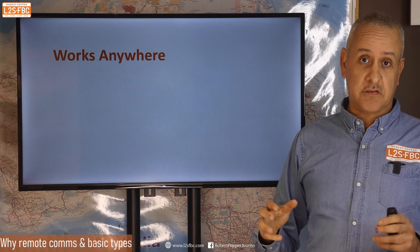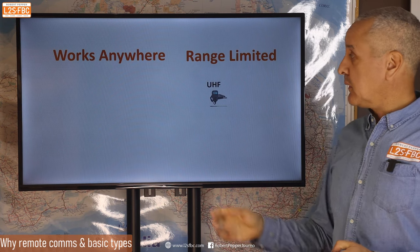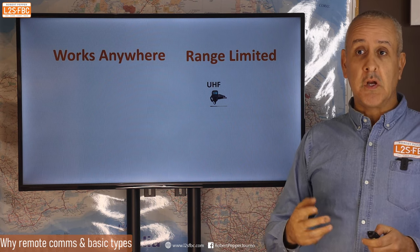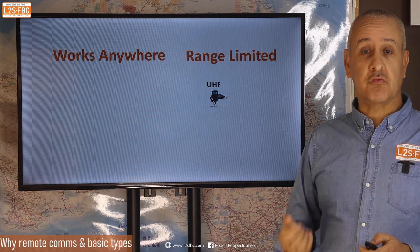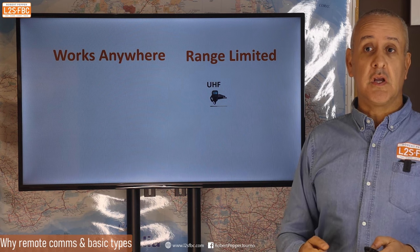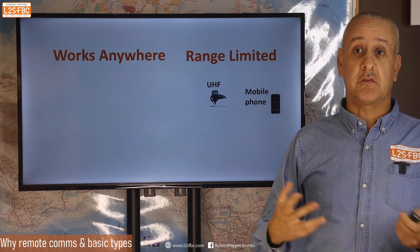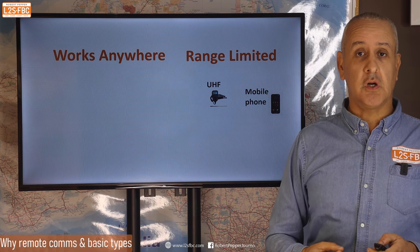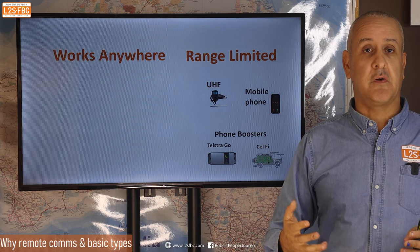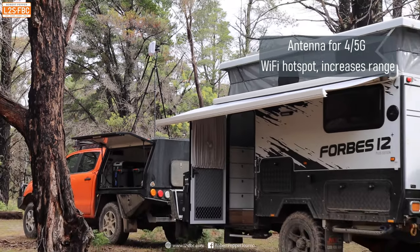There are two categories: systems which work anywhere in the world, and systems which are range-limited. The best known range-limited system is UHF radio — a form of citizens band radio, free to air, but range-limited. You do get repeaters which can bounce your signal over a mountain, but you can't rely on someone always hearing you. Mobile phones have no 100% coverage in Australia or the world. There are also phone boosters like Telstra Go and Cellfire, but they cannot create a signal out of nothing.